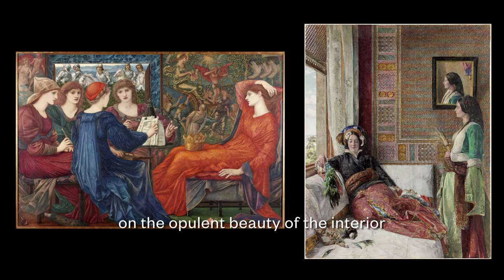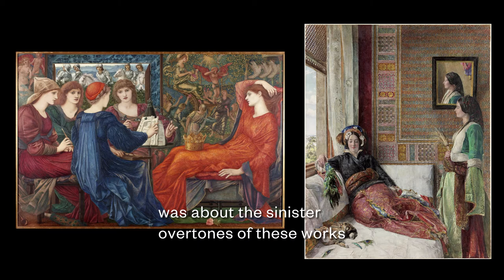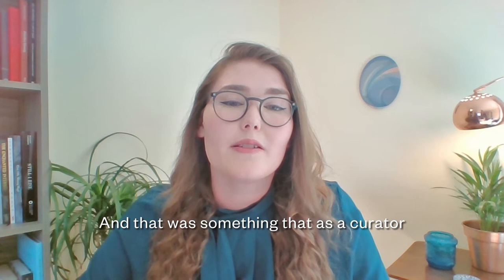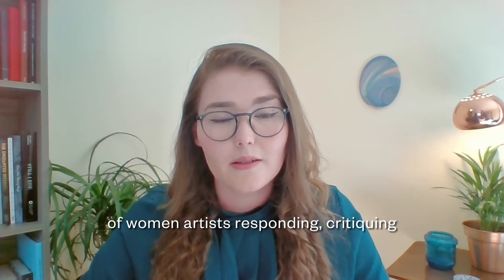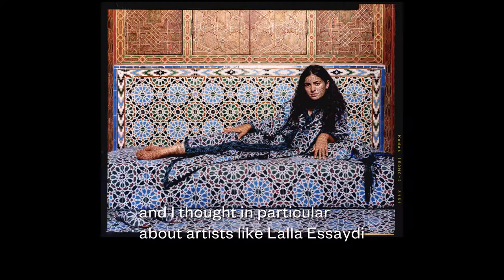What they both share is this huge emphasis on the opulent beauty of the interior, and they also both feature female inhabitants. The conversation that was already underway when I started at the Laing was about the sinister overtones of these works and the implied narratives of the women being contained by their luxurious environment. That was something that as a curator of contemporary art — which is my background — I immediately started to think of in relationship to a thriving theme in contemporary practice of women artists responding, critiquing, or speaking back to problematic 19th century paintings.